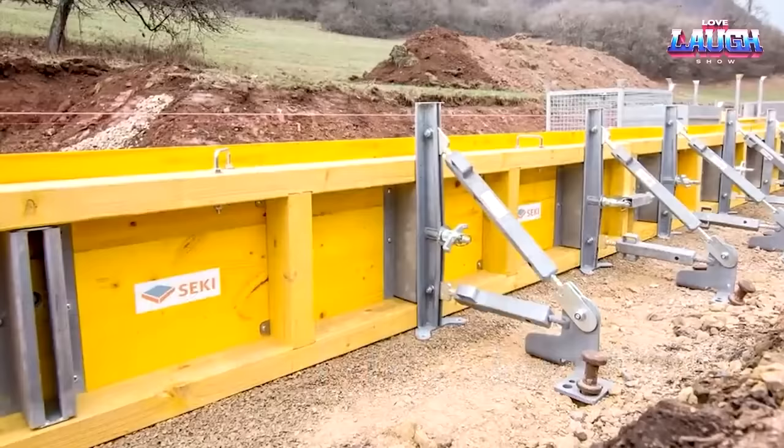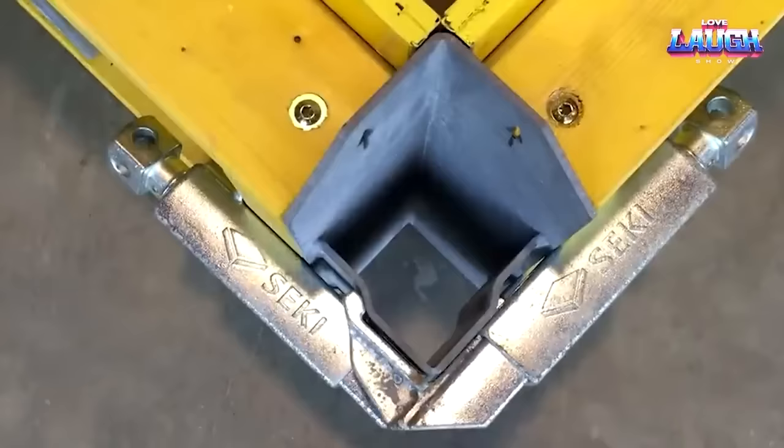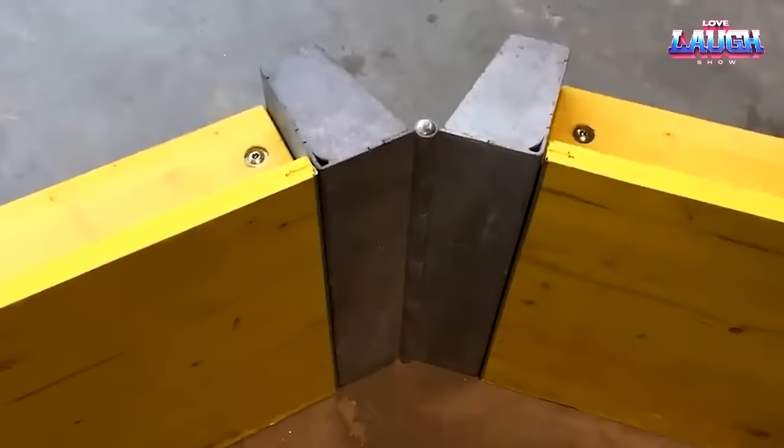Seiki molds can be reused across different projects, adding further versatility. If you're looking for efficiency and simplicity in your concrete molding tasks, Seiki just might be your next game-changer.